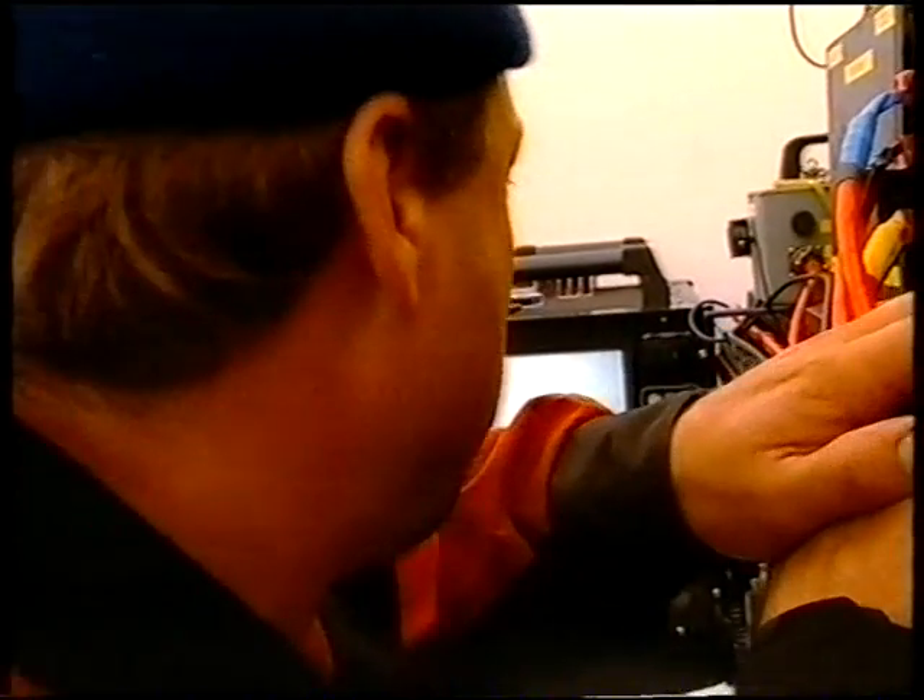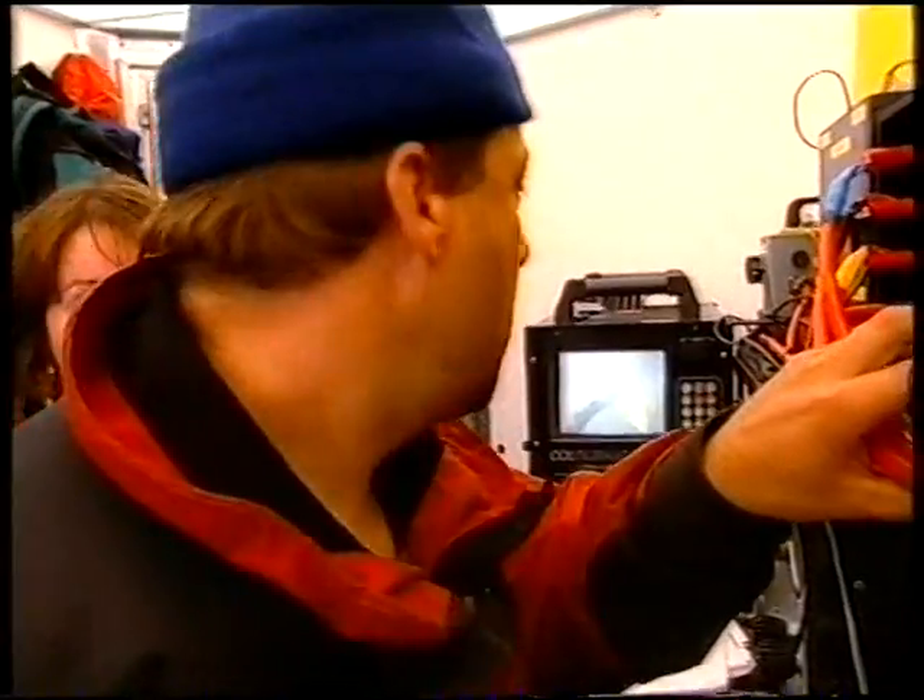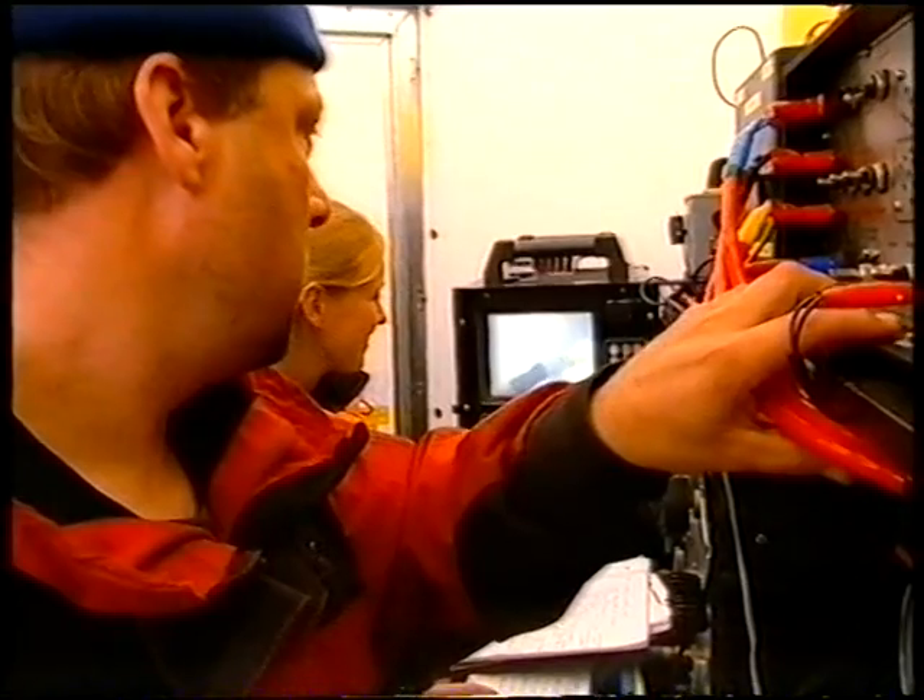Okay, stand by, we're going to get ready to make it hot. Hot! Okay, you're hot. We're getting cut now.